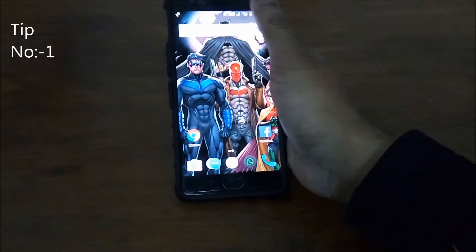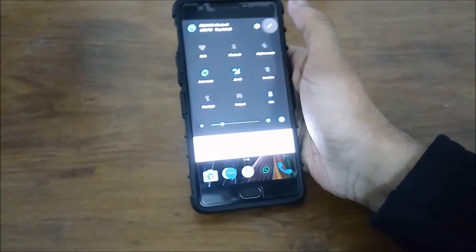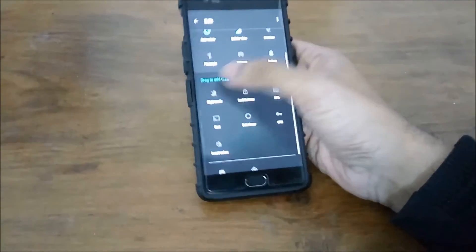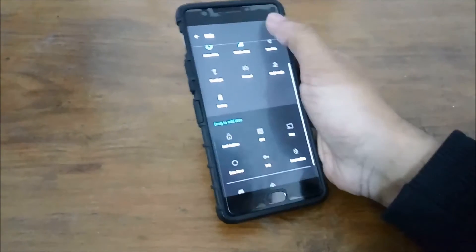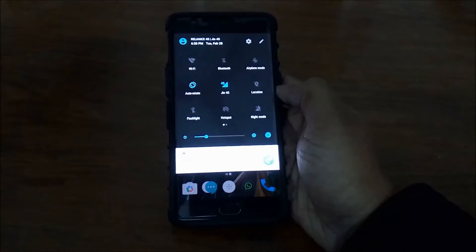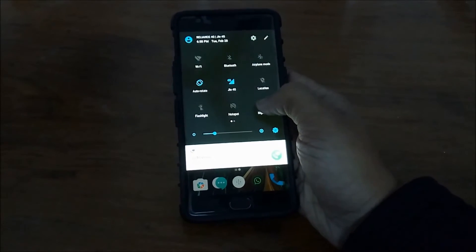Coming up at number 1 is Google's night mode. Unlike the dark mode, the night mode is just a filter which helps you view your screen display strain-free at night. With Android 7.0 Nougat, it comes pre-installed and you can enable it from the drop-down menu and use your phone with ease at night.